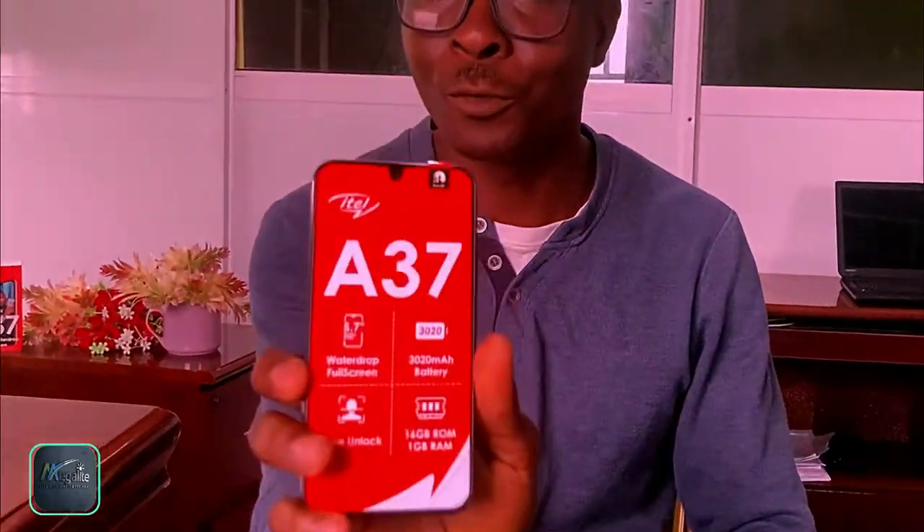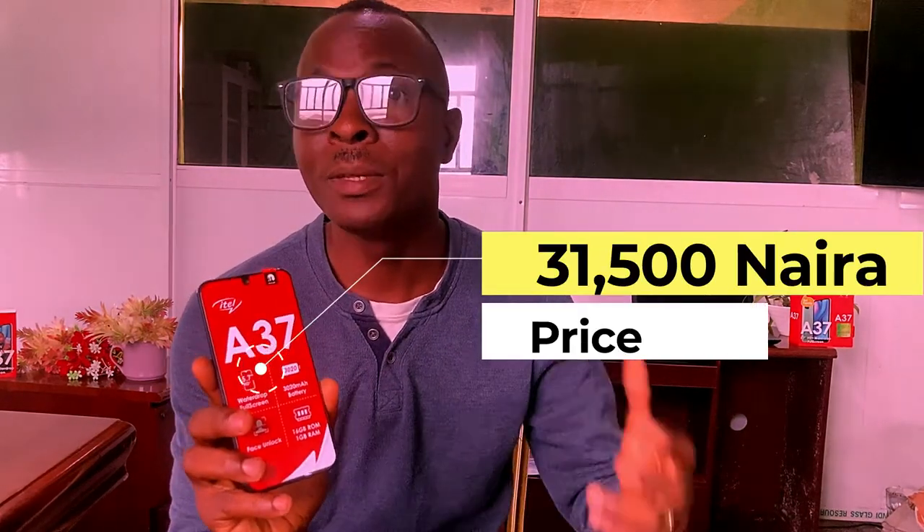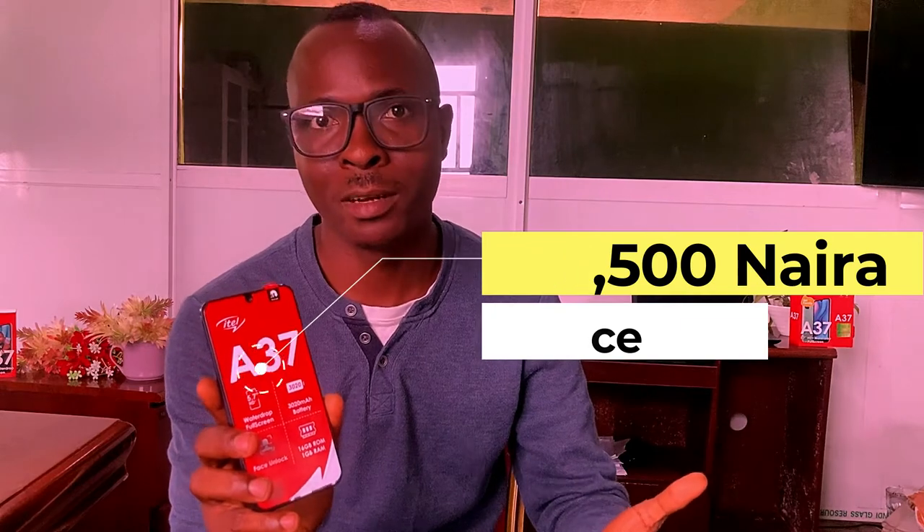Hello guys, welcome to Megalight YouTube channel. This phone is the ITEL A37, one of the cheapest Android phones you can find in 2021. The price of this phone is 31,500 naira — it used to be less than 27,000 naira before, but the dollar exchange rate caused the price to go up.